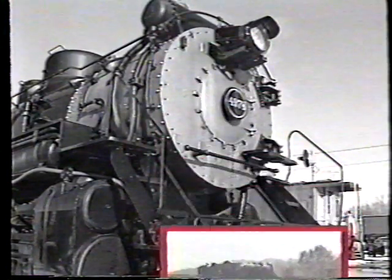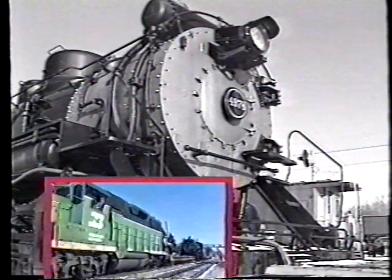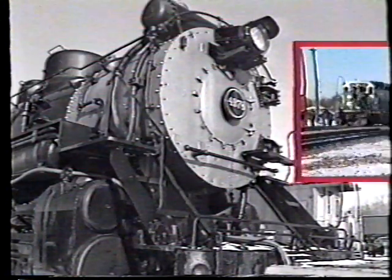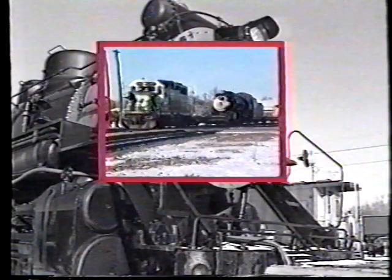Hi, this is Jerry Pinkapank. As Bill said, a former Burlington Northern operating officer, and I also had some contact with steam operation on other railroads. Maybe from that perspective we'll be able to add a little bit.